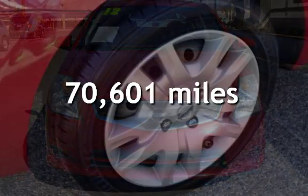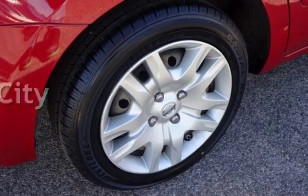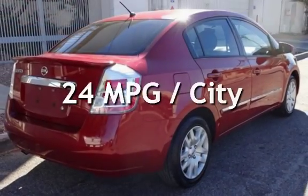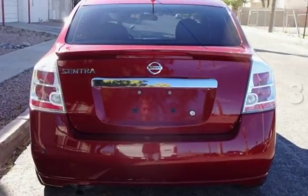This Nissan has less than 71,000 miles on the odometer. Estimated fuel economy for this vehicle is 24 miles per gallon in the city, and 31 miles per gallon on the highway.